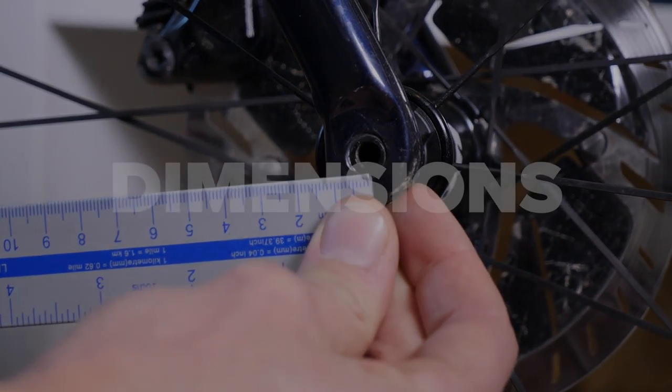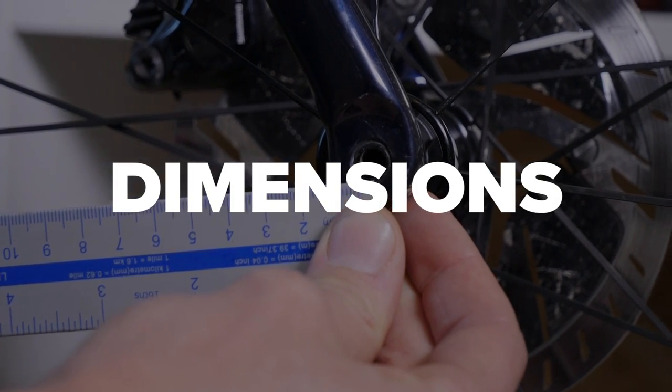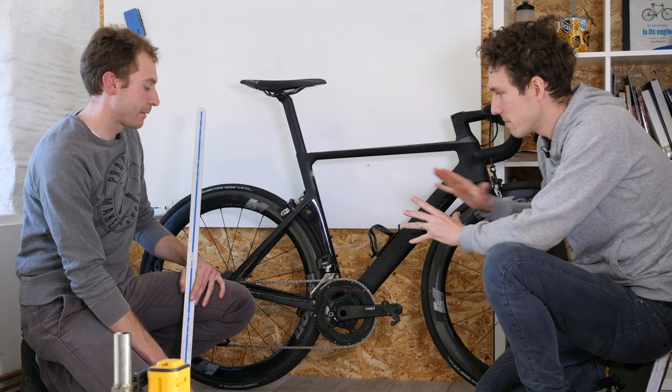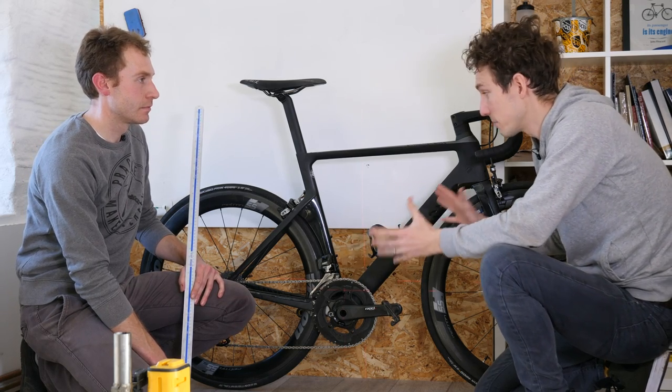So what we'll do is have a look at each of these bikes individually and take some measurements to work out what the geometry is so we can look at that in detail. Let's go over some of the most important dimensions that we're going to be discussing in respect to bike handling.